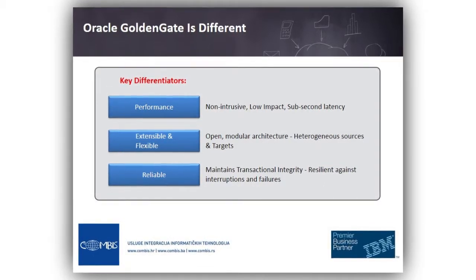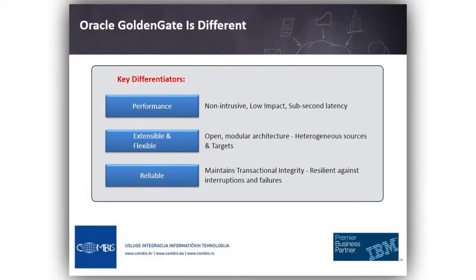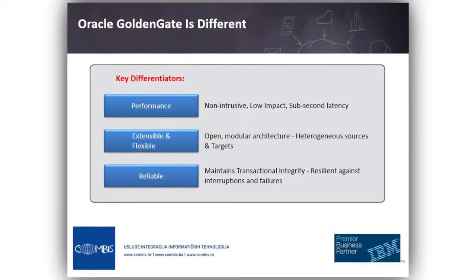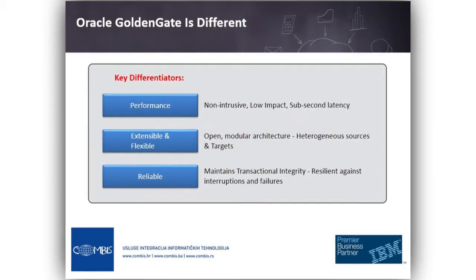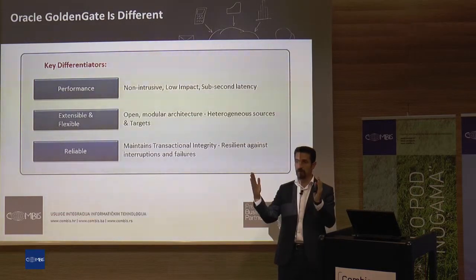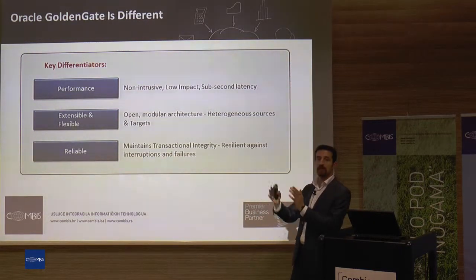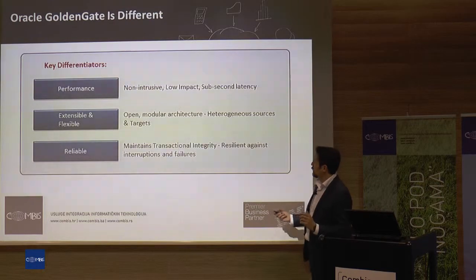For example, there is a Veridata tool that you can use to compare tables for data consistency. Also, there is a Director where you can control everything in one web GUI. You can purchase these components separately.